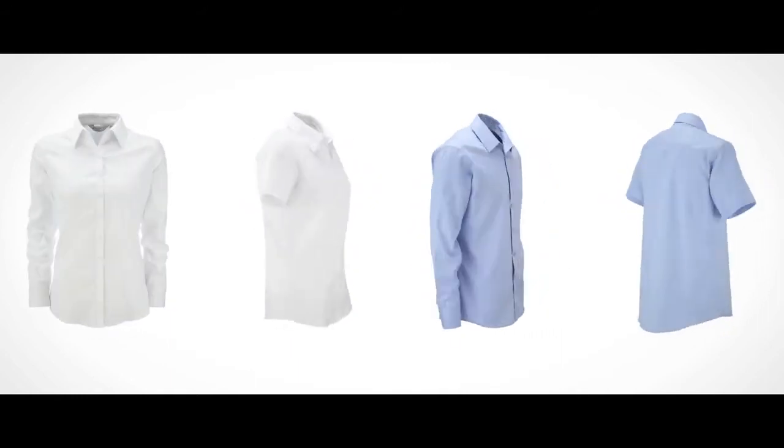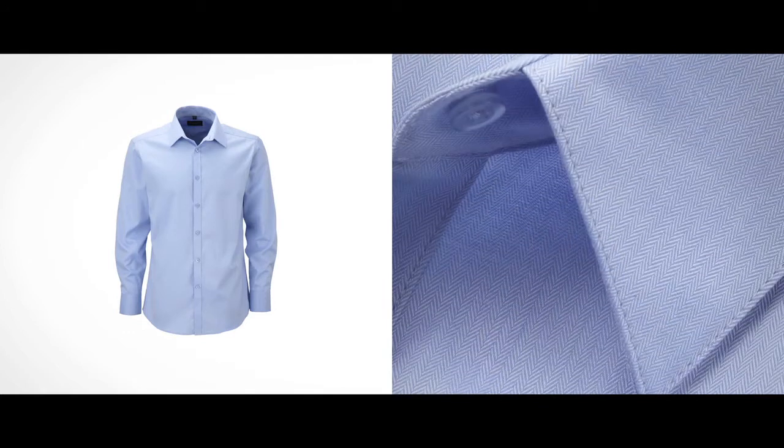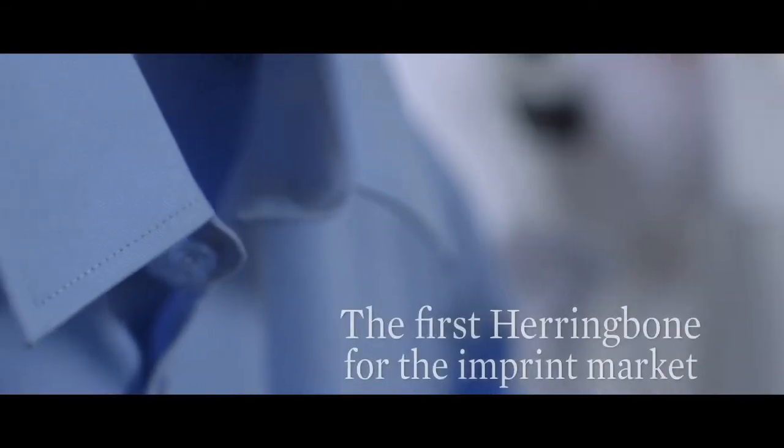Russell has introduced the new Herringbone shirt as a contemporary alternative to the best-selling Oxford shirt. It is a timeless classic that comes with its own sense of class and tradition. It's as versatile and hard wearing as an Oxford, but with more contemporary detailing and styling. It's available in white and our new light blue.